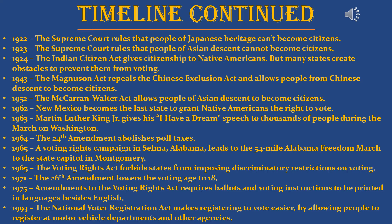In 1962, New Mexico became the last state to grant Native Americans the right to vote. In 1963, Martin Luther King Jr. gave his 'I Have a Dream' speech during the March on Washington. In 1964, the 24th Amendment abolished poll taxes. In 1965, a voting rights campaign in Selma, Alabama led to the 54-mile Alabama Freedom March to the State Capitol in Montgomery. Also in 1965, the Voting Rights Act forbade states from imposing discriminatory restrictions on voting. In 1971, the 26th Amendment lowered the voting age to 18. In 1975, amendments to the Voting Rights Act required ballots and voting instructions to be printed in multiple languages, so non-English-speaking voters could now vote. In 1993, the National Voter Registration Act made registering to vote easier by allowing people to register at motor vehicle departments and other agencies.